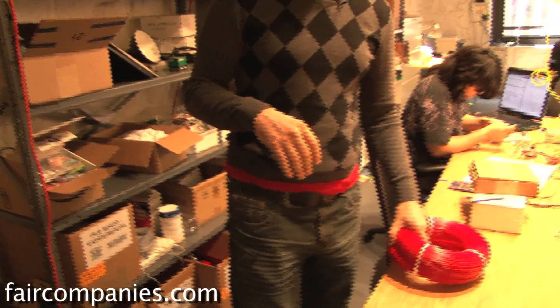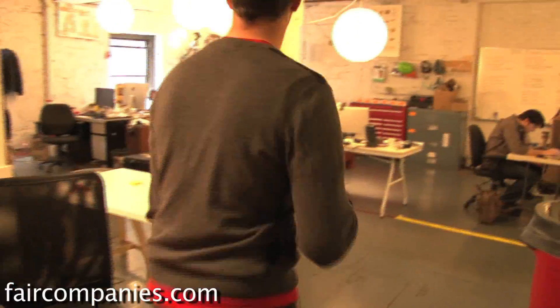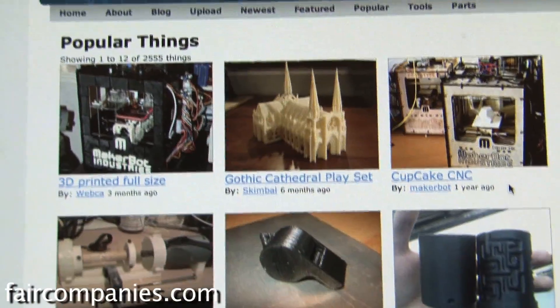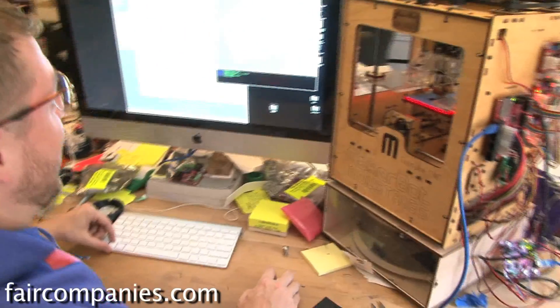Do you have a schematic or anything to show what you'd use to actually make something? Sure — that's Thingiverse. We have this site called Thingiverse where people from around the world design things and share them. There are 4,000 things right now. You can just go on Thingiverse, download them, and print them out.